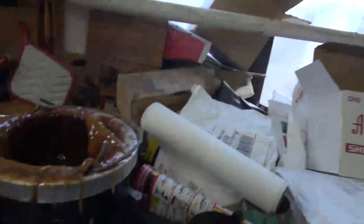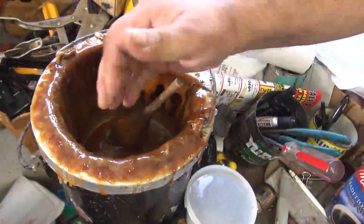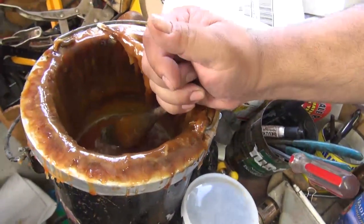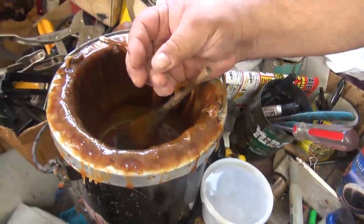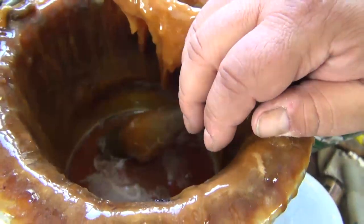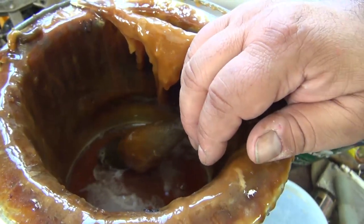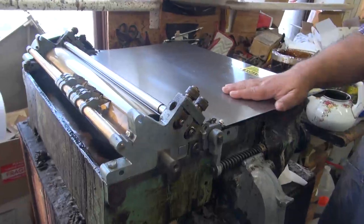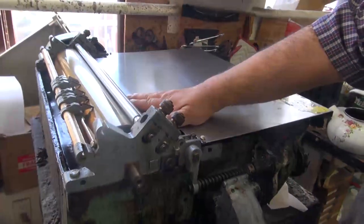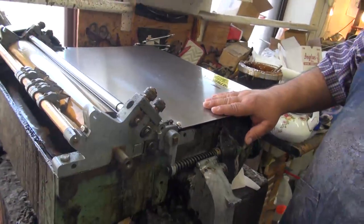Finding the right glue is one of the most important things in bookbinding. This glue has to melt down before you can use it, but it's great for applying paper to paper, cloth to board, and leather to board. There are hundreds of different kinds of animal glue — you have to find the one that works best for you. This is a gluing machine: when the glue gets hot, you turn it on, slide your material through, and it comes out the other side glued. It's a lot better than applying glue by brush.